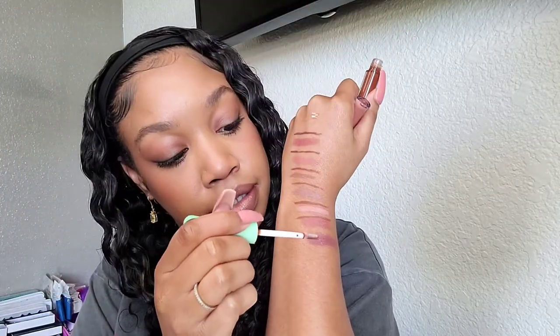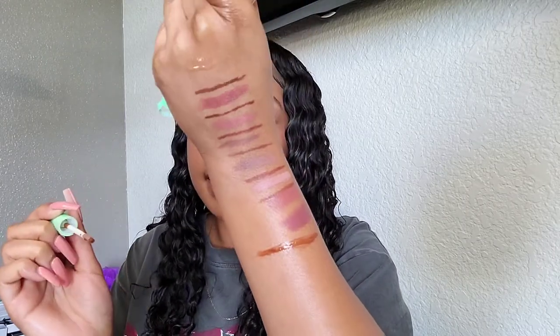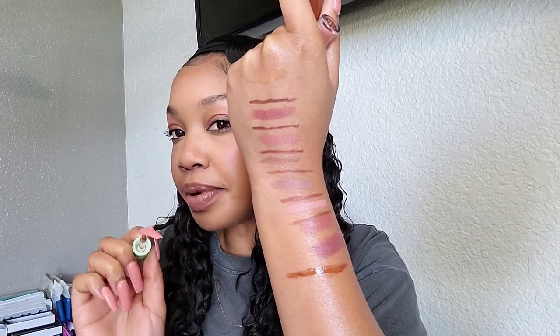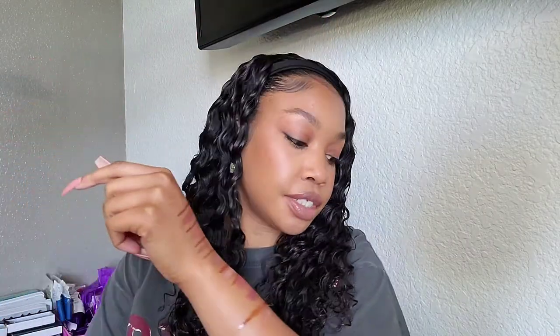I also like topping my nude lips with these two e.l.f. Mint Melt lip plumping glosses. One is in Chocolate Chip — the darker shade — and the other is in Mint Chocolate. They're so pretty. The Chocolate Chip shade goes especially well with Downtown Beauty as a lip liner because they're basically the same color. You do feel a little tingle and some plumping, though I have bigger lips so I don't notice it as much. Both shades make any nude or brown lip look gorgeous.